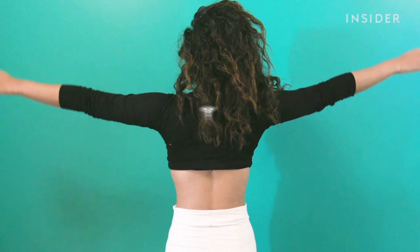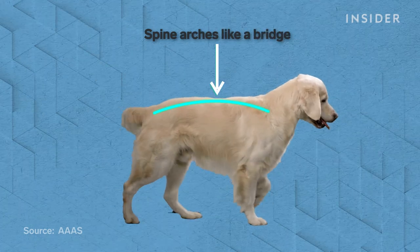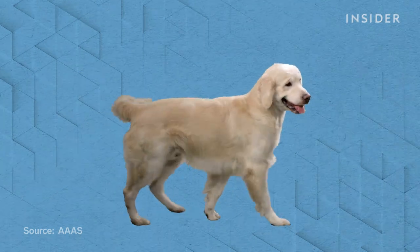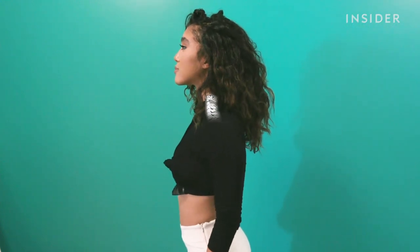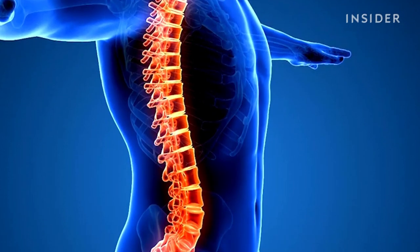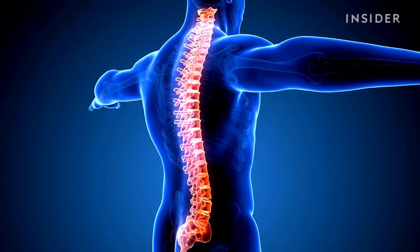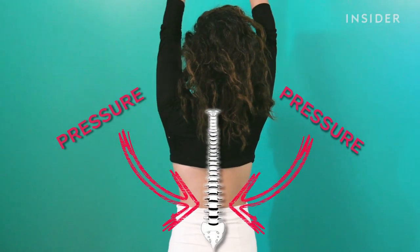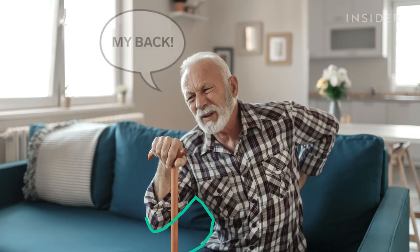Walking upright also messed up our spine. In animals that walk on all fours, the spine arches like a bridge, which helps support the weight of their internal organs dangling beneath. Then, six million years ago, our ancestors first stood up and forced that smooth arch into an S shape. The top is curved outward to support the weight of our head, and the bottom is curved inward to keep our torso in line with our feet so we can balance. Unfortunately, this design isn't very sound. That bend in our lower back puts a tremendous amount of pressure on our backbone, so it's no wonder that 60 to 70 percent of people worldwide experience lower back pain sometime in their life.